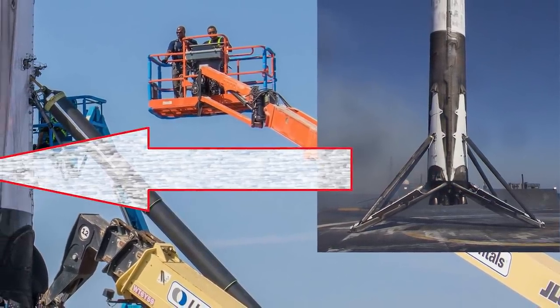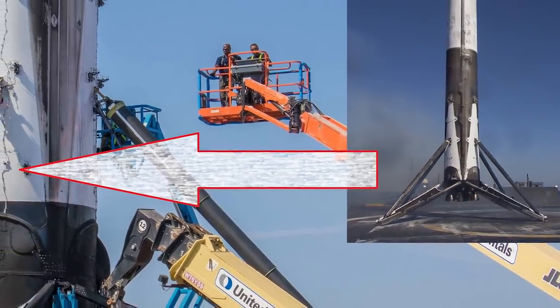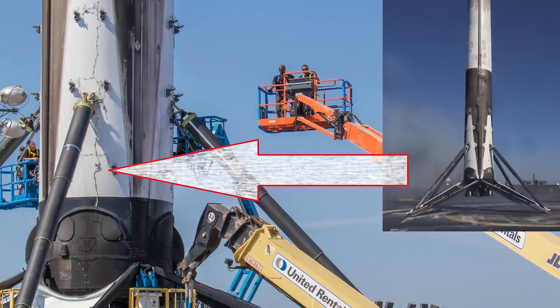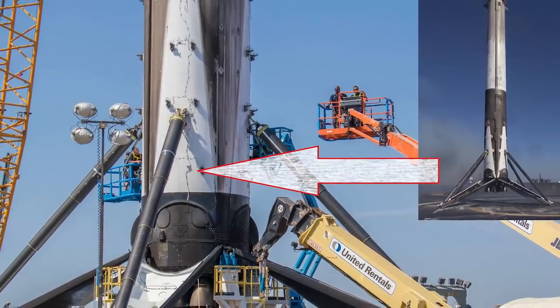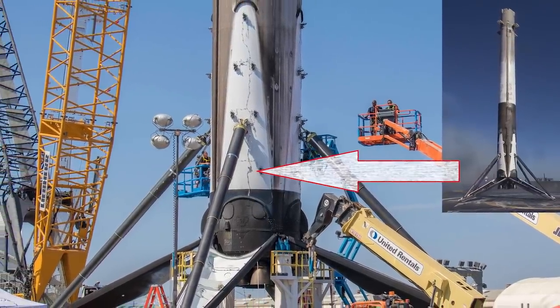This would be accomplished despite added pressure from the U.S. Air Force's decision to use STP-2 as a dress rehearsal for certifying all flight-proven commercial rockets — an honor that likely added extra work, oversight, and scrutiny to the process of refurbishing and relaunching B1052 and B1053.